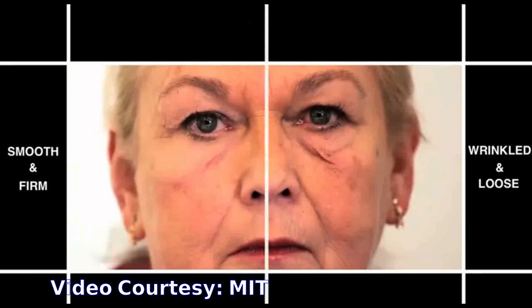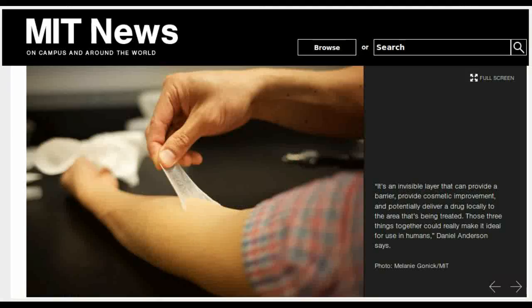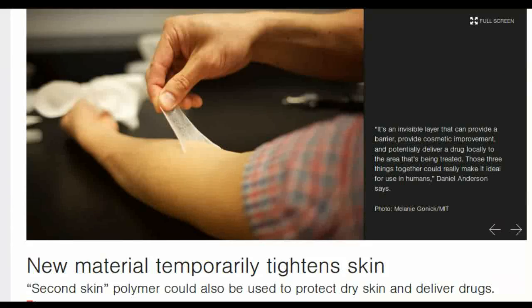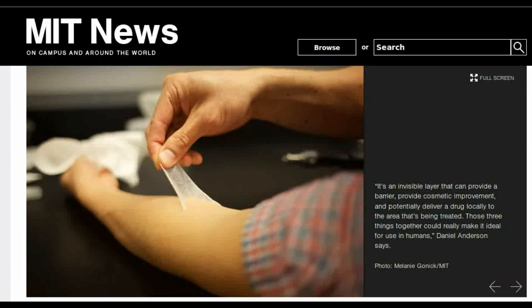In another study, the XPL was applied to forearm skin to test its elasticity. When the XPL-treated skin was distended with a suction cup, it returned to its original position faster than untreated skin.